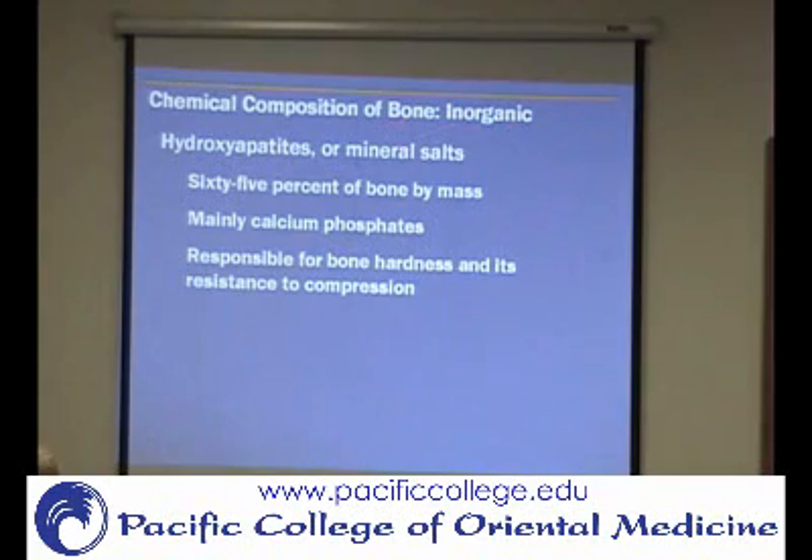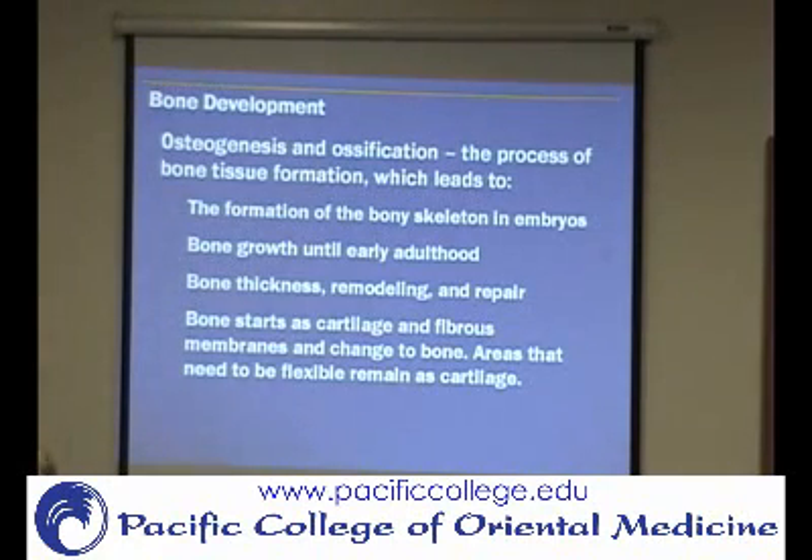Now we're talking about the inorganic — the actual minerals and structures that make bones hard. The osteoid is the framework that these other minerals are laid onto, and that's what 65% of bone mass is. You can talk about osteoporosis and osteopenia: osteoporosis is demineralization of the bone, and osteopenia is just a decrease of the bone matrix. As for osteogenesis, that means formation of bone, and ossification is more specifically where it's actually turning into bone mineralization. Both together are the process of bone formation.